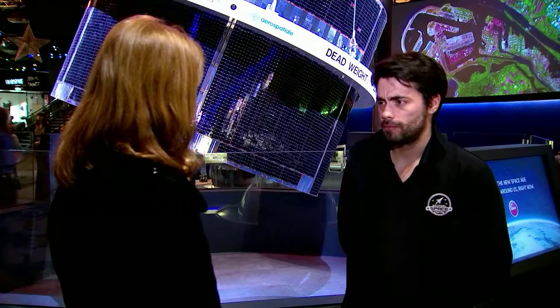Here at the National Space Centre in Leicester, they're very excited about what the robot might find. We're looking at things we've never looked at before, seeing how the solar system formed four and a half billion years ago.